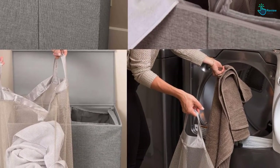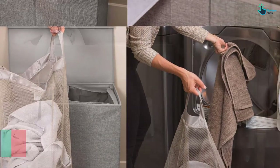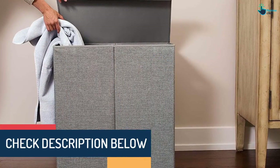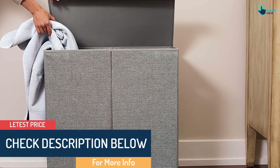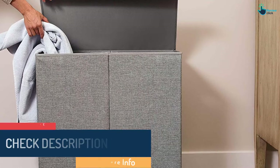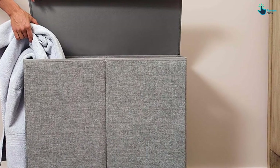The roomy interior of this double hamper makes sorting easy. It comes with two removable bags, making them easy to wash. It also features an attached lid to conceal the contents, and two carrying handles that allow you to move it anywhere in the house. For the price, it is difficult to find a better deal.